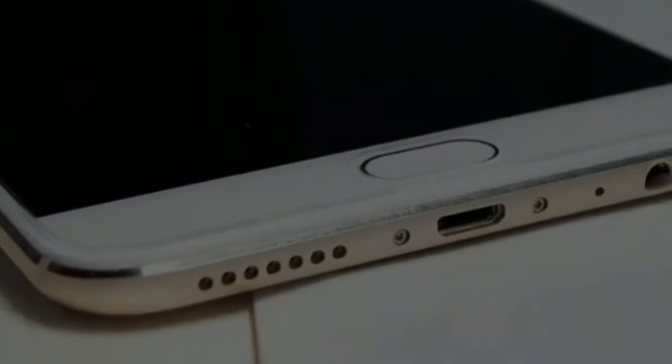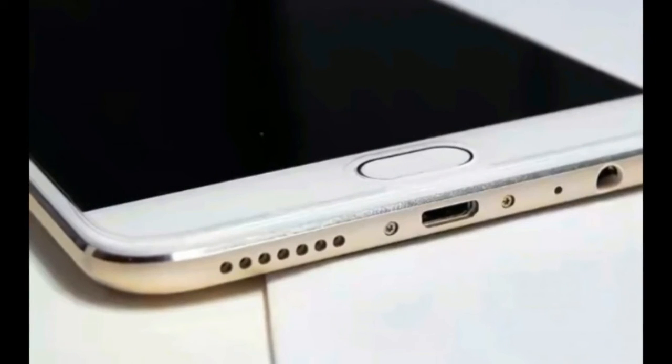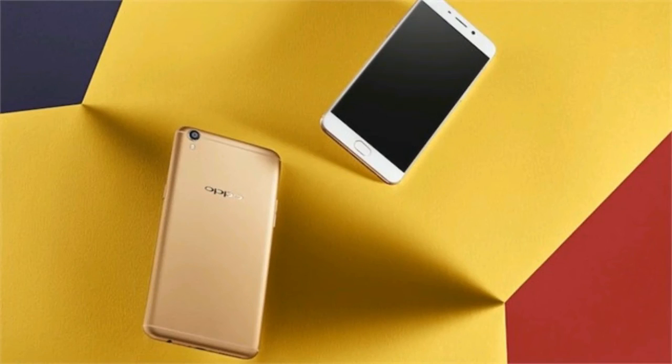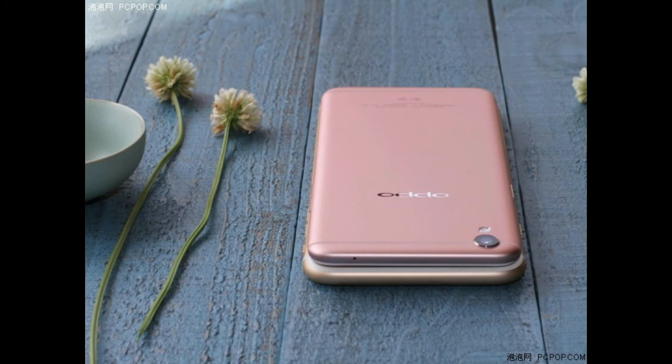Furthermore, both handsets will have identical primary cameras — there will be a 20-megapixel sensor and a 16-megapixel camera. Most likely, both of them will run on Android 7.1.1 Nougat.